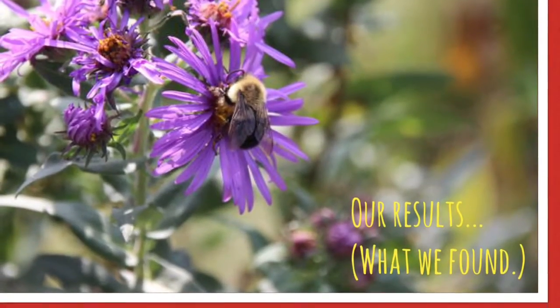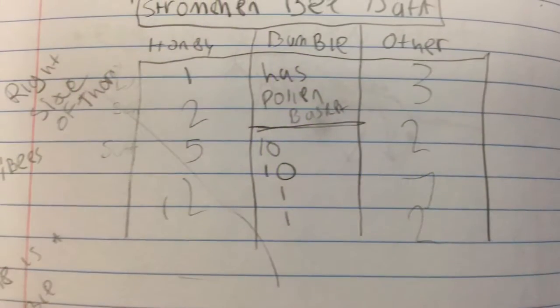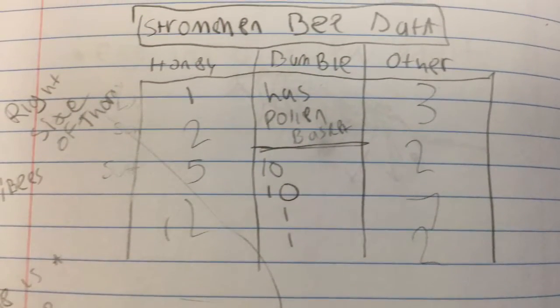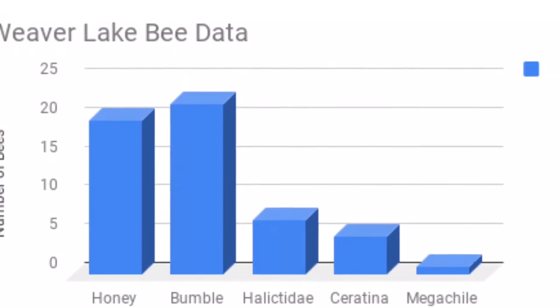Our results: we found one honeybee, ten bumblebees, and three other types of bees. And here is our Weaver Lake bee data.